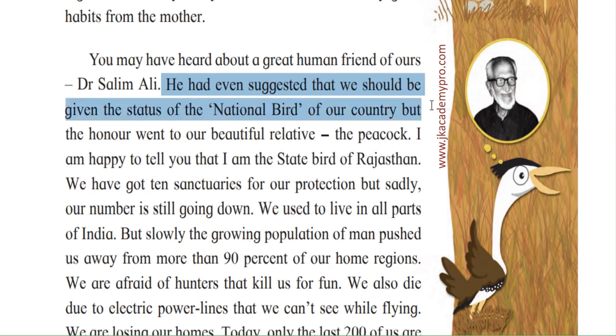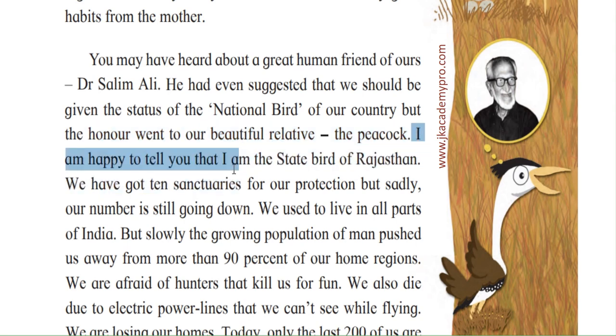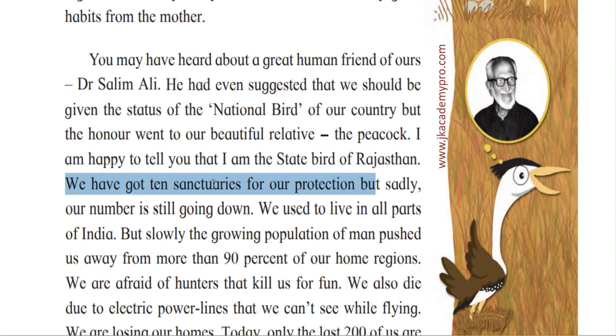Dr. Salim Ali had even suggested that the Great Indian Bustard should be given the status of the national bird of the country. You know who is the national bird — the peacock. But that honour went to the beautiful relative, the peacock. Even so, the Great Indian Bustard is the state bird of Rajasthan. We have got 10 sanctuaries for our protection — sanctuaries are areas in natural habitat where animals are protected, looked after by forest officers, where nobody attacks them or spoils their habitat.